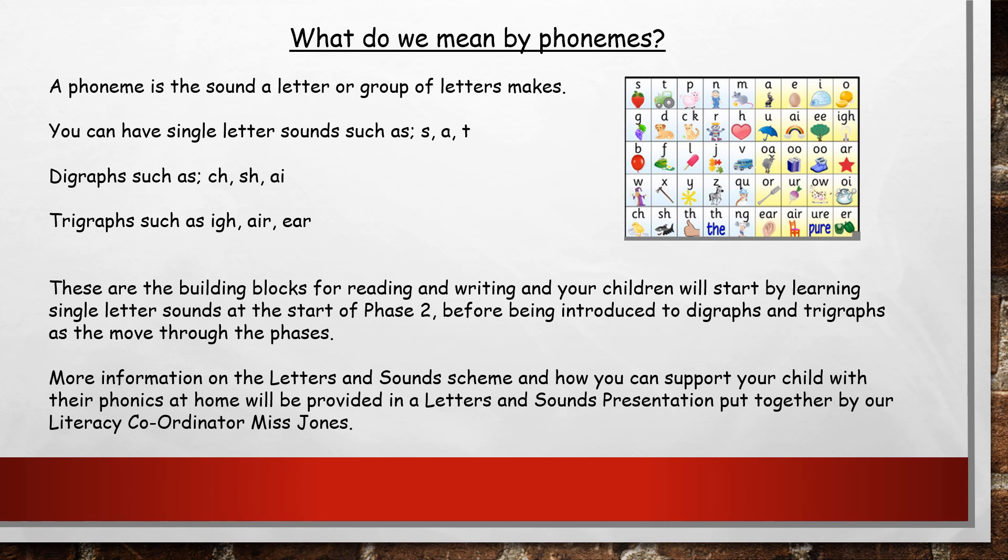Once we've built up our bank of single sounds we move on to digraphs. Digraphs are where we have two letters working together to make one sound — for example ch, sh and ai. We also have trigraphs, where three letters work together to make one sound, such as igh, air and ear. These are really important because when your children are reading and writing they need to be able to distinguish between when they need a single letter, a digraph or a trigraph — to spot these when reading and recall them when writing.